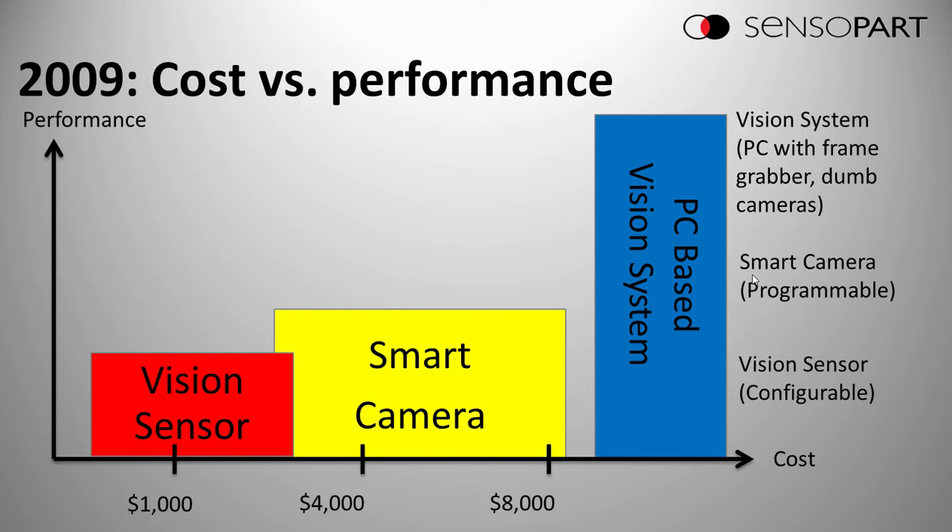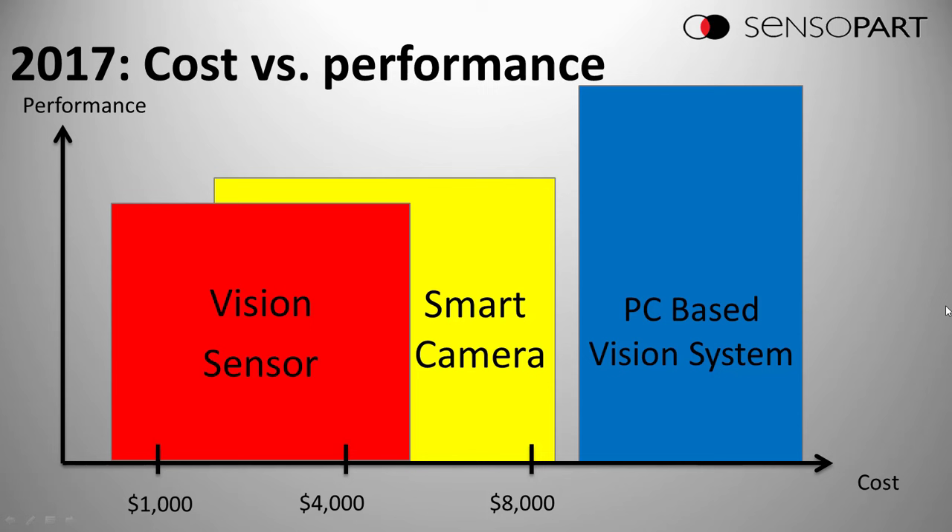A little background. In 2009, on the low end, you had a vision sensor — an easily configurable camera. In the middle, you had a programmable smart camera. The distinction: vision sensors are configurable, smart cameras are programmable. At the high end, you had PC-based vision. In 2017, the vision sensor cost remained about the same but performance improved greatly. The smart camera performance improved also, with the gap between vision sensors and smart cameras closing, while PC-based is still out front in performance and cost.